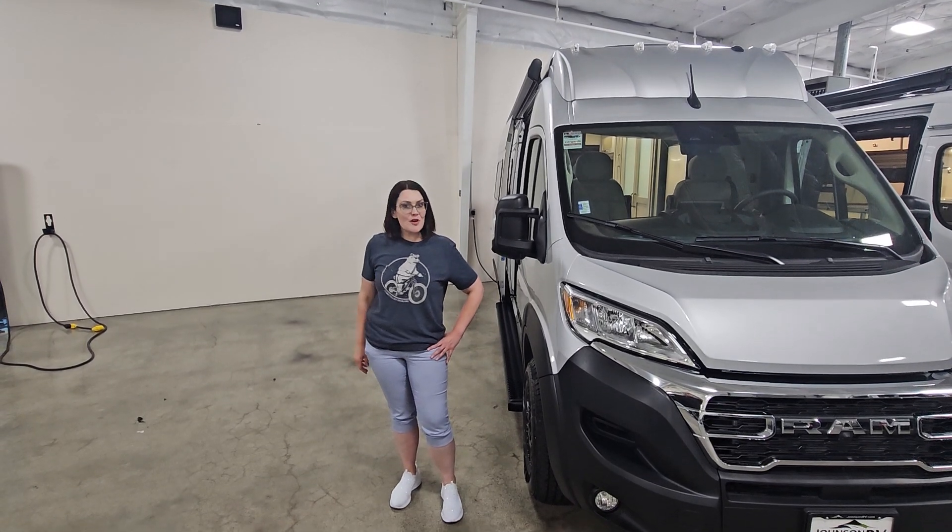Hi friends, Michelle Berry here with Johnson RV in Fife, Washington. Today I'm super excited to take you through this 2024 Coachmen Nova 20D. This one actually does have a pop-top sleeper up top. It's not deployed at the moment, but that'll sleep two additional guests up top. Go ahead and follow me — this is on the newer Dodge Promaster chassis.